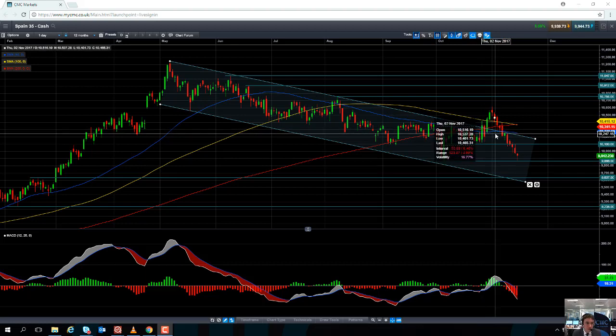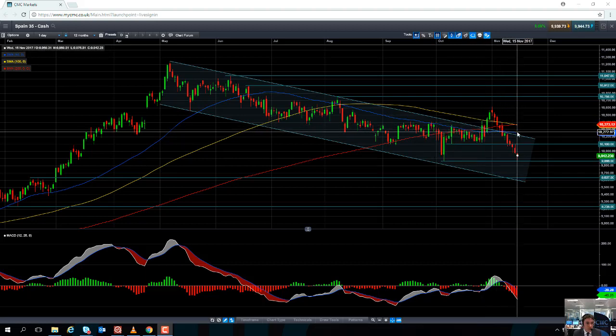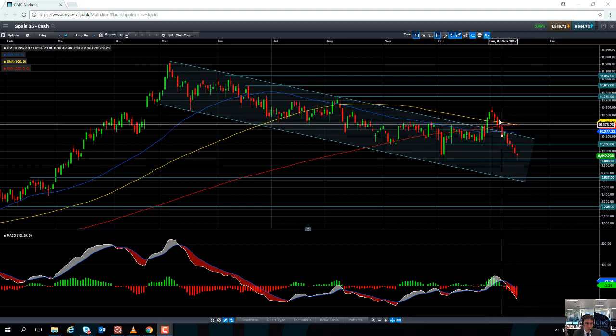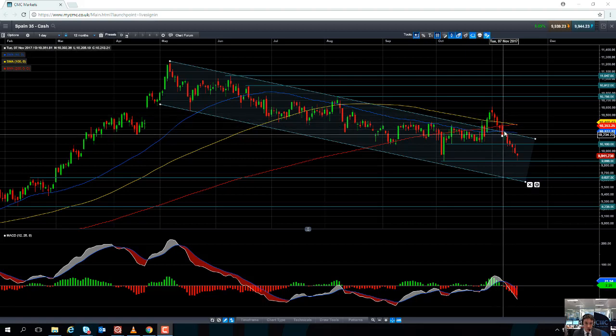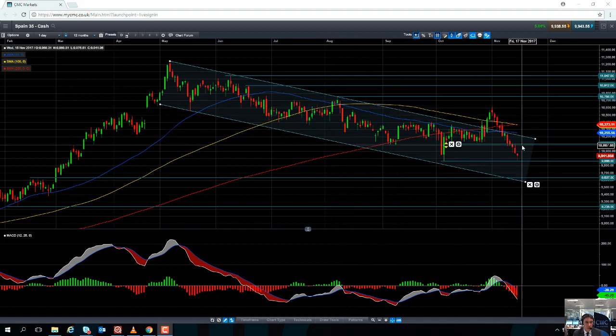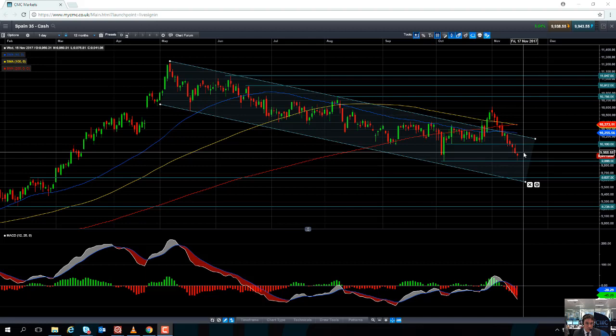Another level to keep an eye out for is 10,375. This price is in and around where both the 100-day moving average and the 200-day moving average come into play. The 100-day moving average has recent experience of acting as support when the market was pushing higher and as resistance when the market was moving to the downside — same in October. So these are potential levels to keep an eye out for to the upside should the Spanish market push higher.